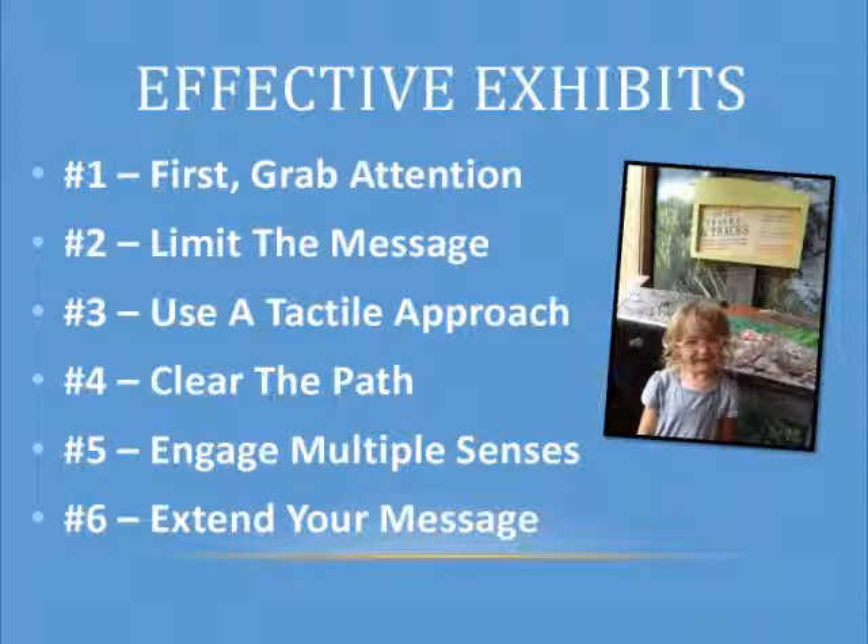First, you're going to have to grab their attention. When they come in with a blank stare, something's going to grab their attention and they're going to go over to it — that's the first goal of your exhibit. The next is to limit the message. I'm going to spend quite a bit of time on limiting messages because that's one thing we struggled with most. Use a tactile approach — who likes to go up to a flat sign versus something you can put your hands on? As simple as a raised bear paw print on granite that you can just put your hand on. You can actually watch people rub the bear paw while reading the text on wildlife corridors.